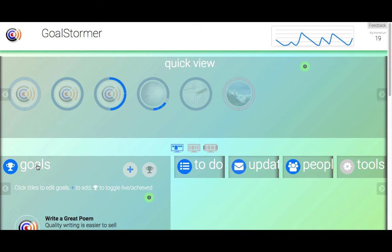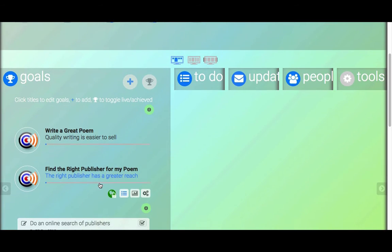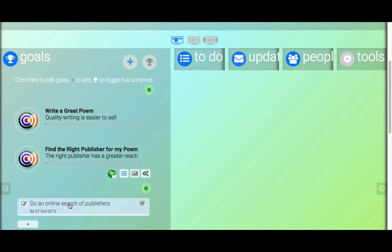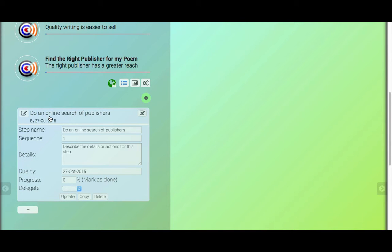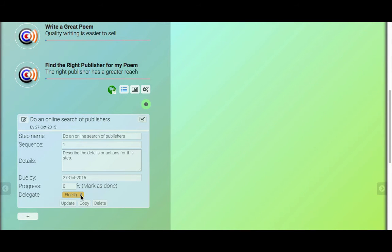The easiest way to start is to open the goal you're interested in. In this case, we'll take 'Find the Right Publisher for my poem.' We can see a step in there that perhaps isn't the best use of time — as a mentor, I might suggest this is something you're responsible for but could delegate out. A User Plus subscriber sees the Delegate field. I select Floella as my delegate and update this step. If I quickly open it again, you'll see that Floella's name has gone orange — it will go green if Floella accepts the step, or a pinky-red if she rejects it.